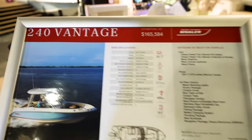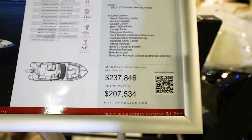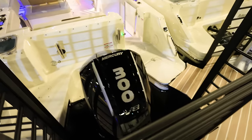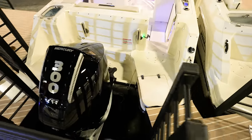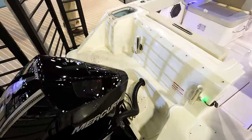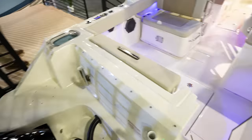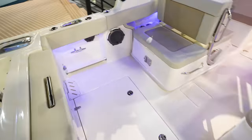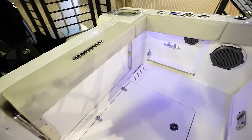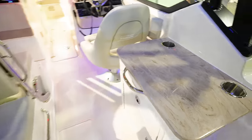Looking at a 240 Vantage here — this one is going to run you $237,000 or $207,000 here at the show, coming with a single Mercury 300 Verado. Lots of area here in the back — just a lot narrower than the rest of the Vantages. This one has a live well back in the back corner and a normal bench seat in the back. Looks like a cleat right there, and no side doors on the sides.